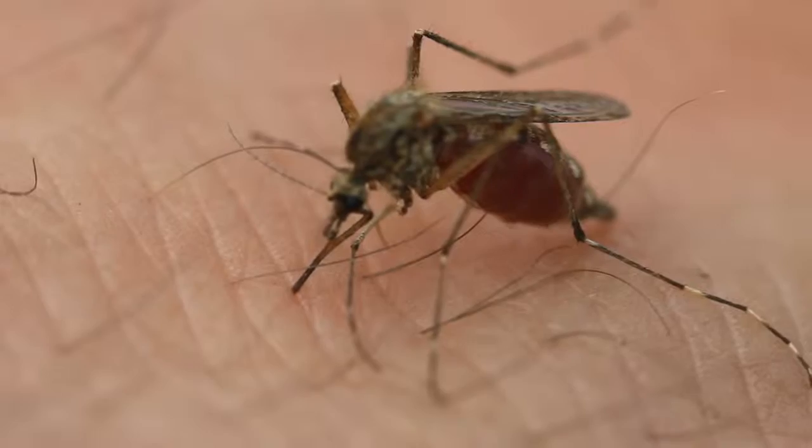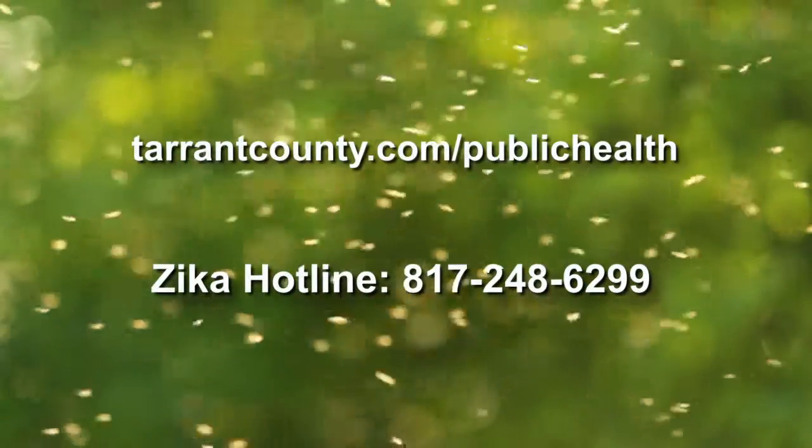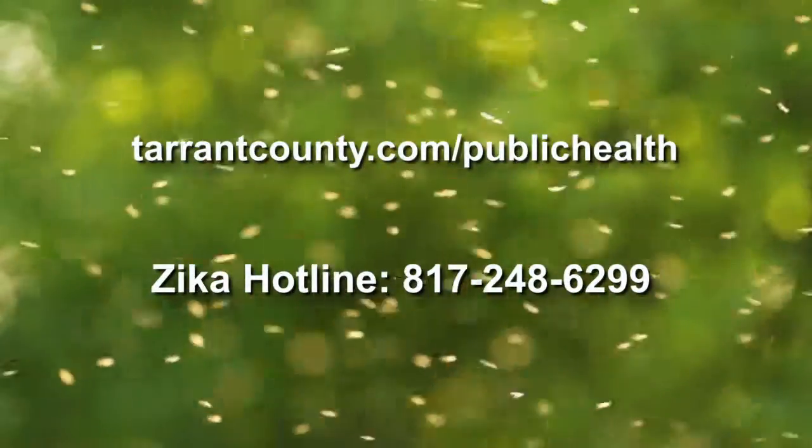Zika virus is a little different from West Nile virus. We don't do testing on mosquitoes for Zika virus because it is not very efficient in finding those cases. We basically have to wait until someone has Zika in order to find out and test that human. We work very heavily with Tarrant County Public Health — they provide lots of information online and you can call their number as well to find out information on Zika.